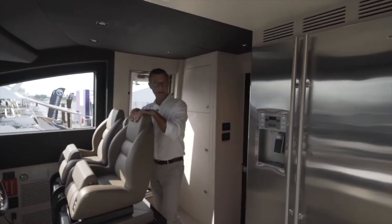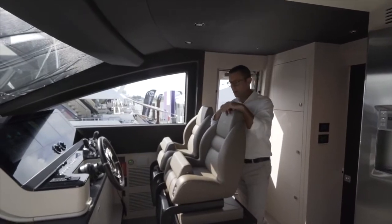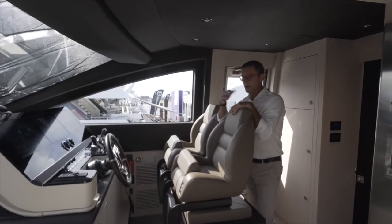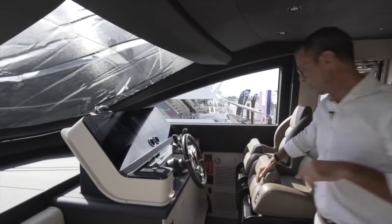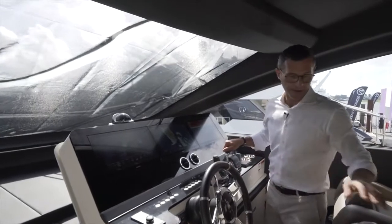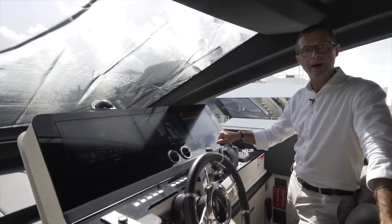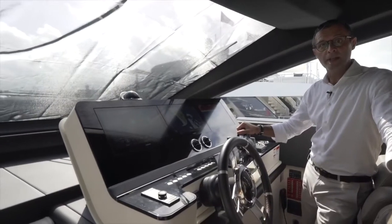These are two separated areas now. This is the crew's access to the outside without interfering with the owners. And this is your fantastic helm station. The 78 Flybridge is powered by three Volvo Penta IPS 1350 horsepower units.